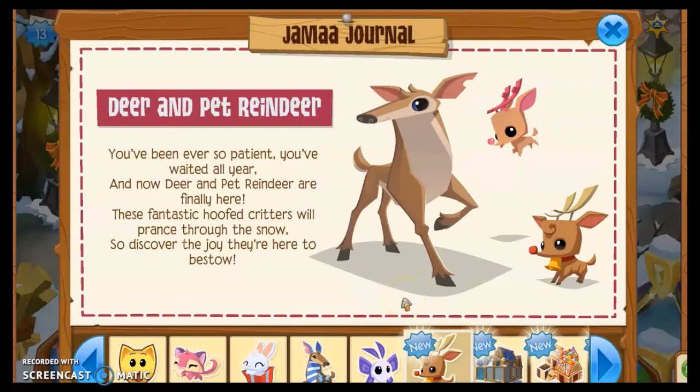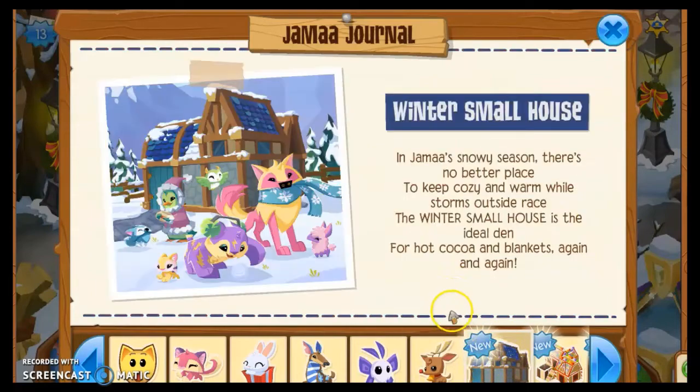Deer and pet reindeer are finally here! These fantastic hoofed critters will prance in the snow, so discover the joy that they are here to bestow. I'm assuming the Jamaaliday reindeer are at the Jamaaliday party, like they usually are.